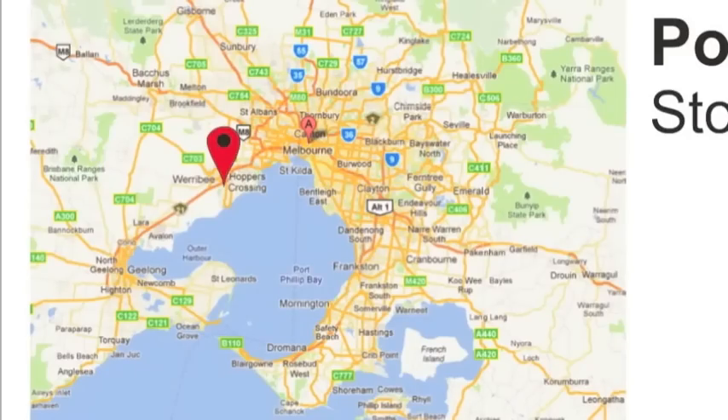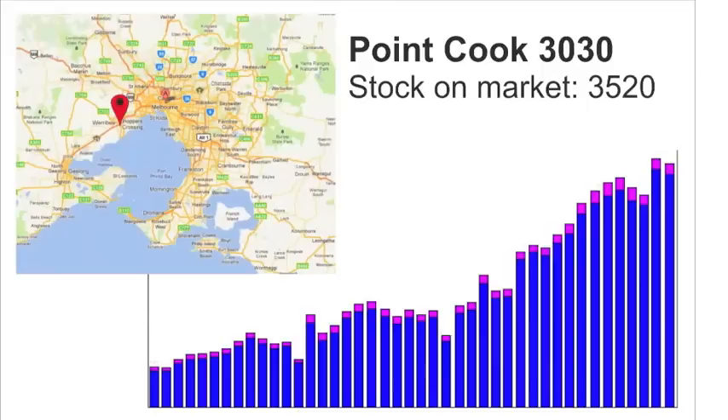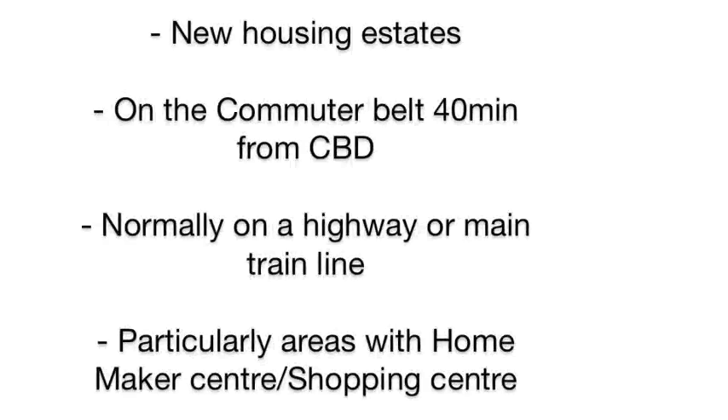In large suburbs of Greater Melbourne, such as Point Cook with its Paragon development, there were 3,500 dwellings on the market as of October 2011. Of the many Melbourne suburbs now on property bubble notice, they all have one or more of the following features: home to new housing estates, on the commuter belt about 40 minutes out of Melbourne, normally on a highway or a main train line, and particularly suburbs with a homemaker centre or large shopping centre.